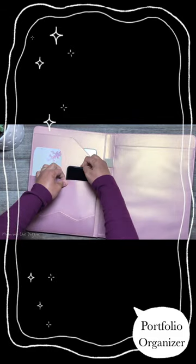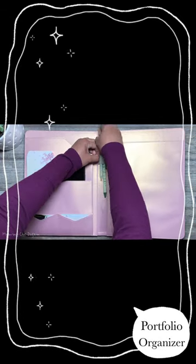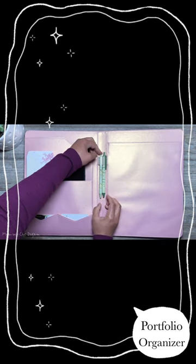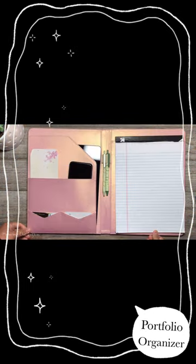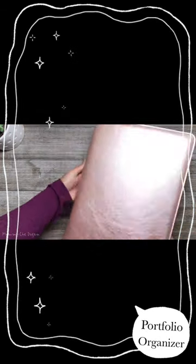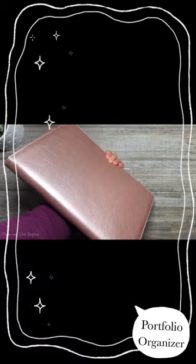This portfolio offers versatile usage. You can easily organize important documents, letters, notebook, envelopes, business cards, and other stuff, and look confident and professional when using this stylish business portfolio.